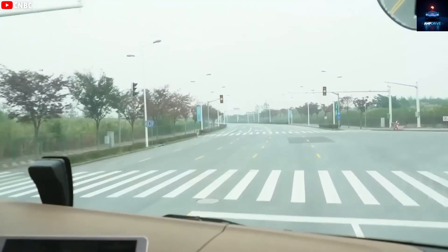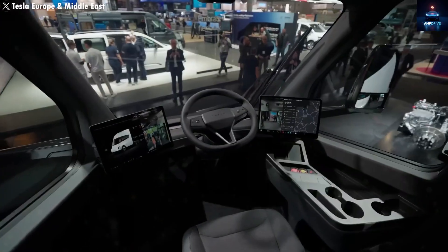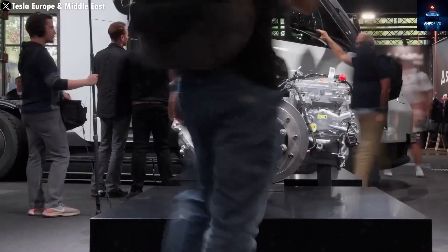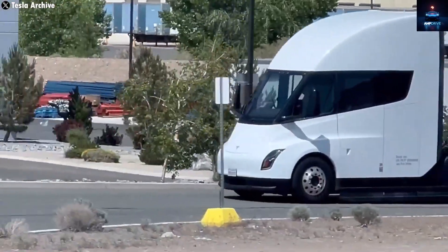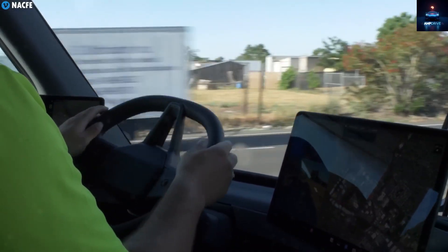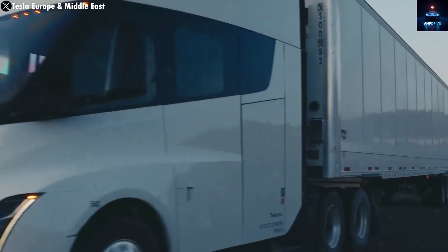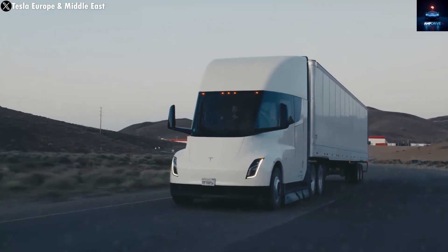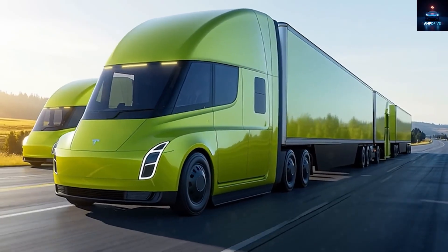Elon Musk aims for an annual production rate of 50,000 units, and while that may not happen next year, it is certainly possible within a few years. Based on current progress, Tesla could reach 20,000 Semi units by 2026. Another major leap for the Semi Generation 2 will be the addition of supervised full self-driving, pushing ahead for the 2026 model. This aligns with Tesla's mission to modernize freight transportation and could redefine the entire heavy-duty logistics industry.